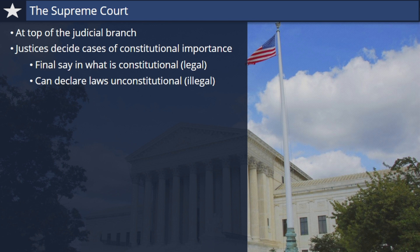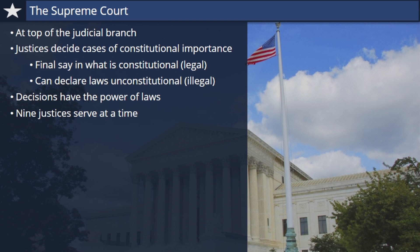In this sense, the court's decisions have the power of laws. Only nine judges, called justices, serve on the Supreme Court at one time. Justices are appointed by the President of the United States and are confirmed by the Senate, and they serve with no term limits until they retire or die.